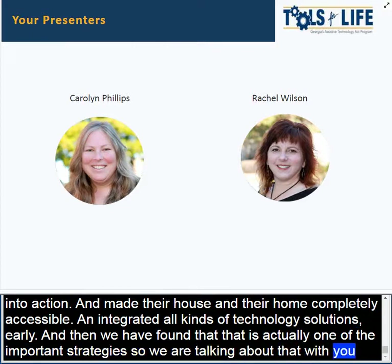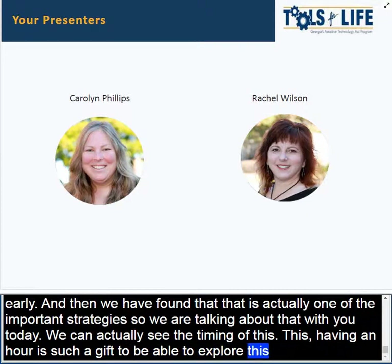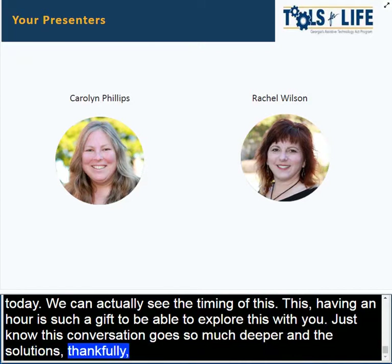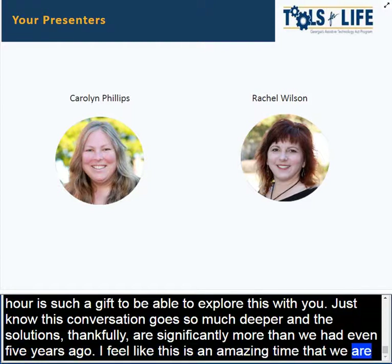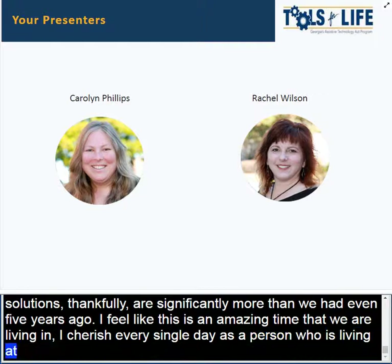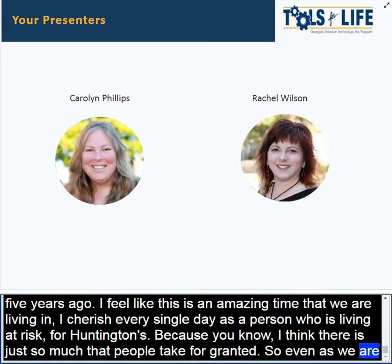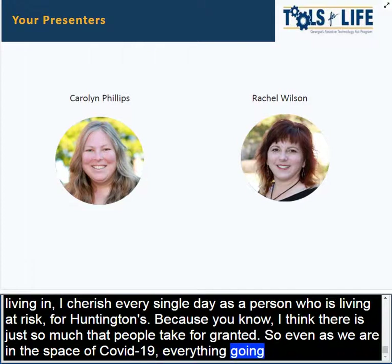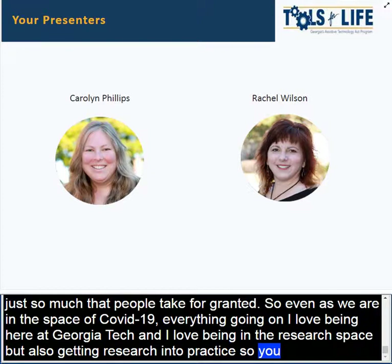When my mom was officially diagnosed with Huntington's, we immediately went into action and made their home completely accessible and integrated all kinds of technology solutions early. We found that's actually one of the important strategies, so we'll be talking about the timing of all of this today. Having an hour is such a gift to explore this with you. The solutions, thankfully, are significantly more than we had even five years ago. I feel like this is an amazing time that we're living in.